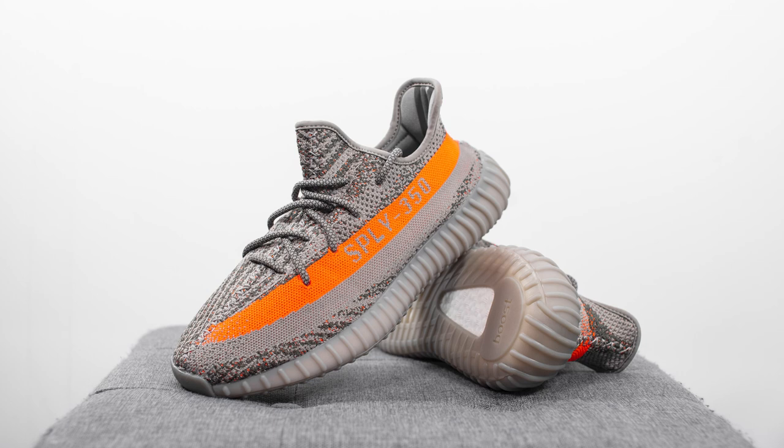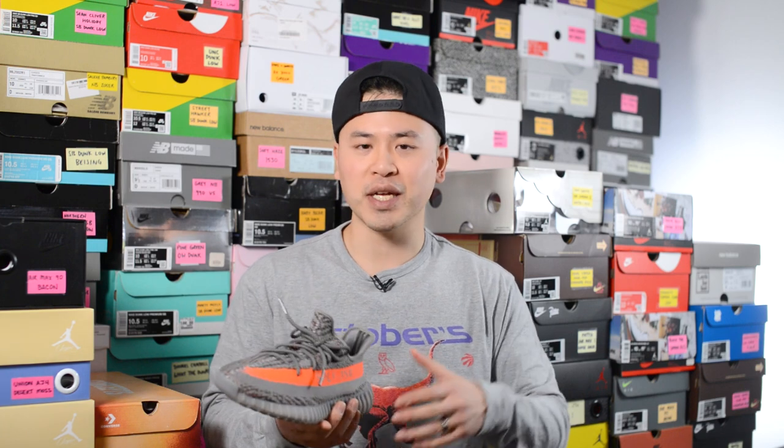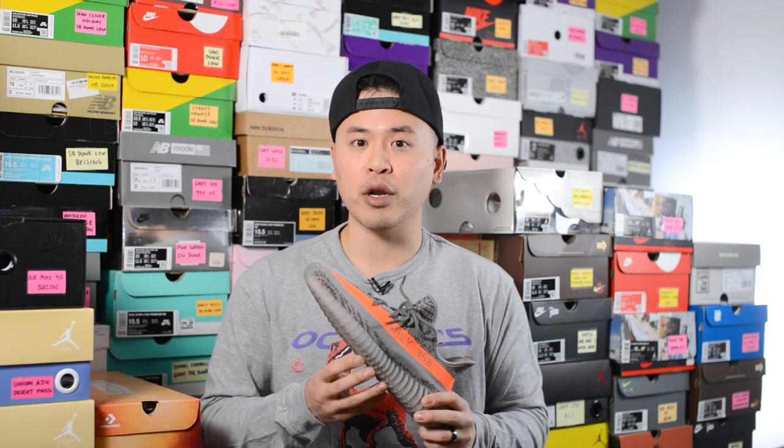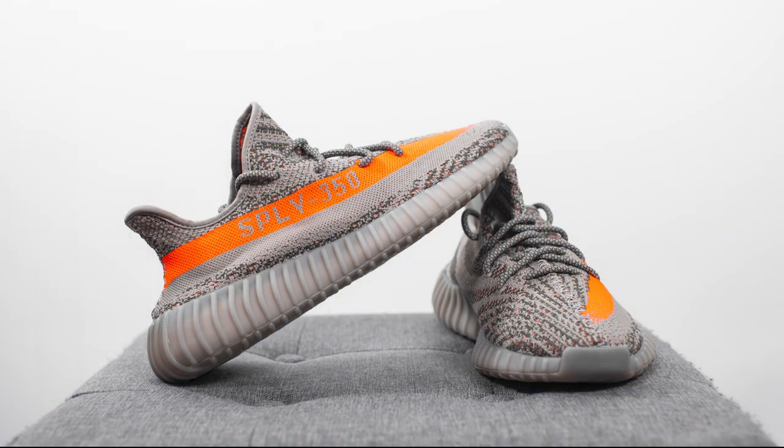Moving on to comfort, this feels like any of your other 350 V2s — very comfortable and very plush underfoot. Straight out of the box, they have that very nice pillowy feel to them. If you prefer a plush and soft feel underfoot, you're going to love these shoes. It really feels like a sock on top and like you're stepping on pillows underneath. However, if you prefer more support underfoot, you might feel that the Boost is a little too soft and too mushy. It all comes down to personal preference and how you define comfort.